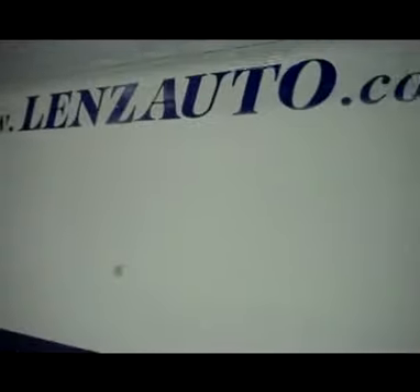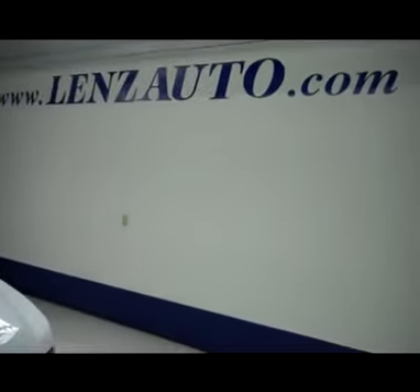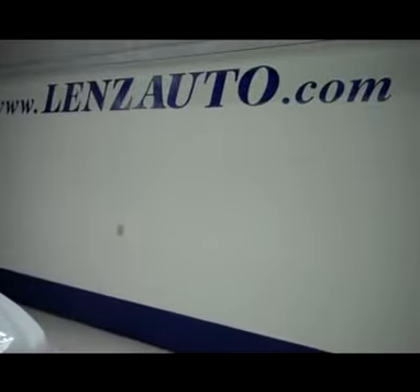Underneath the hood, you have a 5.3 liter Vortec V8 motor. If you're interested in seeing any more pictures of this vehicle or any other vehicle inventory, all you have to do is visit www.lensauto.com.